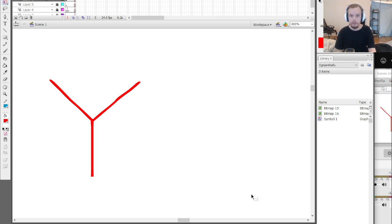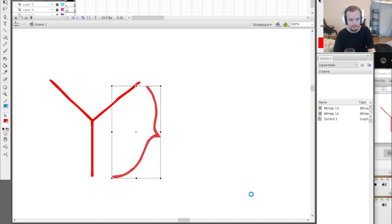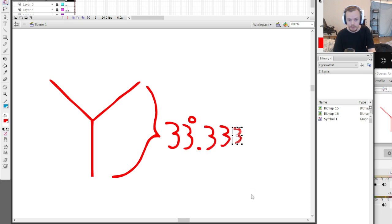In the decimal number system that we humans use, one third equals 0.333... repeating to infinity. Yeah, I'm smart aren't I? Yes — but why though?